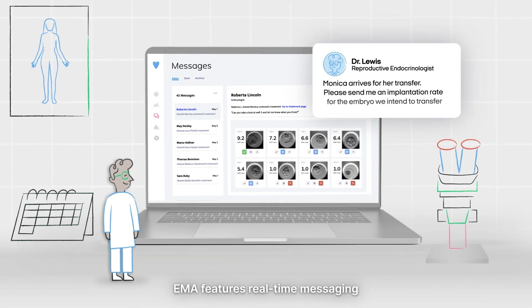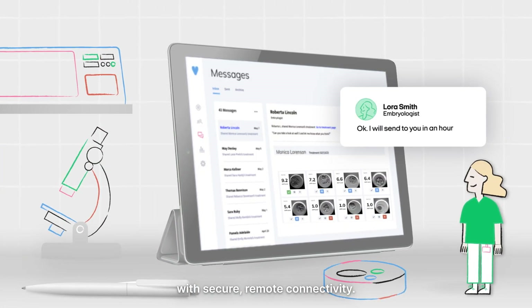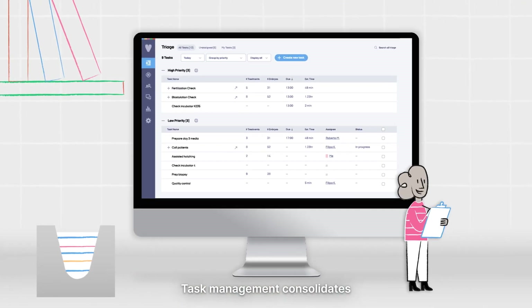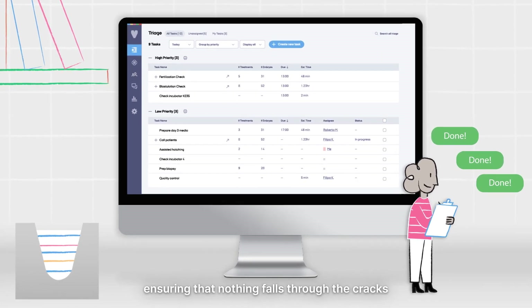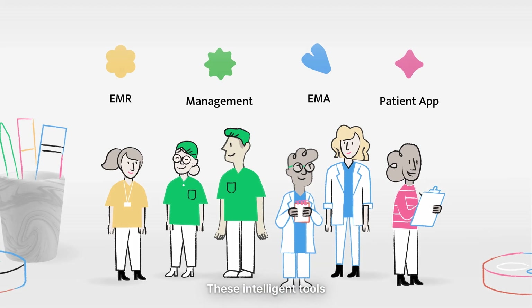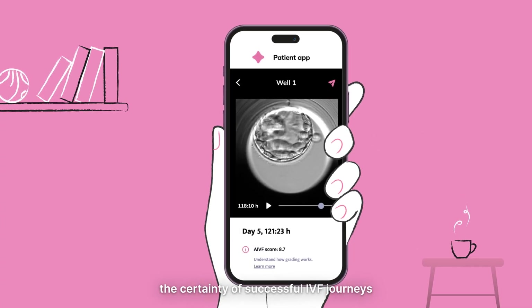EMA features real-time messaging to streamline communication between the entire care team with secure remote connectivity. Task management consolidates the IVF lab's daily operations, ensuring that nothing falls through the cracks. These intelligent tools are helping the team increase the certainty of successful IVF journeys for patients.